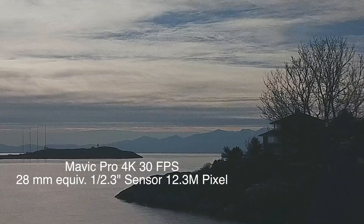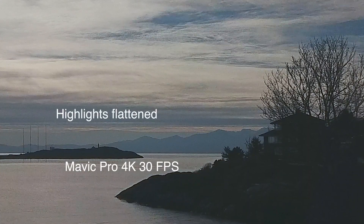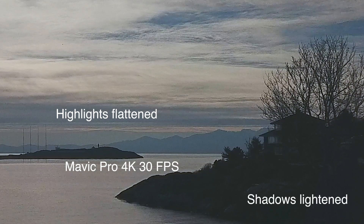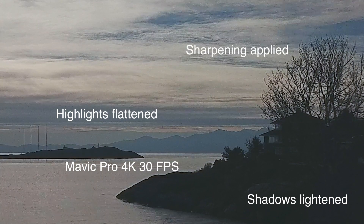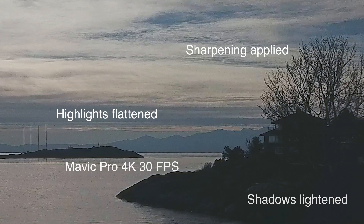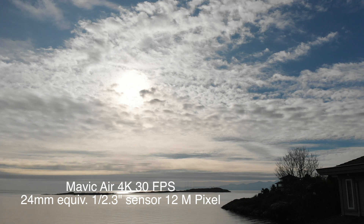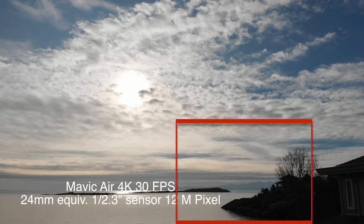We've boosted up the shadows and brought down the highlights. Applying a little bit of sharpening in post-processing, you can see how noisy it is — there's real chatter going on in the image. Neither of these small cameras can really handle this wide exposure range very well. The Air, as to be expected, is probably similar in terms of processing given the 1 and 2/3rds inch sensor.